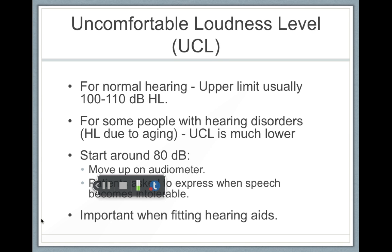There's also the uncomfortable loudness level. For normal hearing people, the upper limit is usually around 100 to 110 decibels. Around 100 to 110 decibels is a very loud sound, and people with normal hearing start to feel uncomfortable at that point.